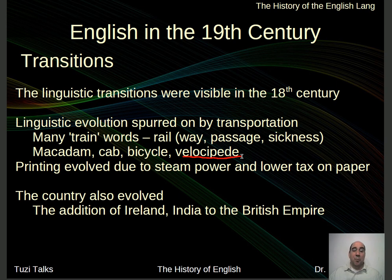Printing also evolved, and because of the evolution of different ways to do printing, it created new words. This new influx of new words made for more publishing. In addition, there was a tax on paper, but since paper became much easier to make, the tax went away. And because the tax went away, more people started printing things. The lower tax on paper and the increased printing due to steam power created a great opportunity for lots more printing, lots more words to be put on paper.